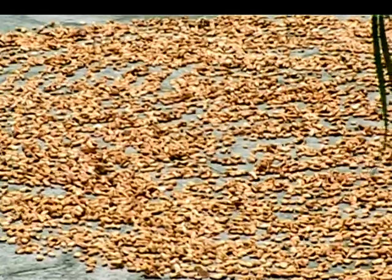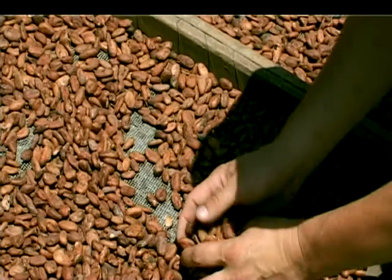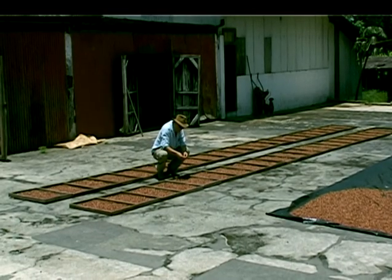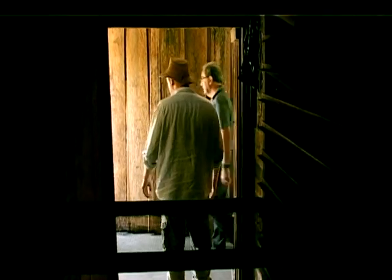The cacao beans are fermented. Now they are still drying through the sun — one day, two day, three days, four days — in different groups. It's also important that they are turned around. The cacao beans are dry, they are put in bags and they are ready to go to Europe. The buyers of the beans control the heat overall. You can smell the acidity of the beans. This is a sign of a good fermentation.